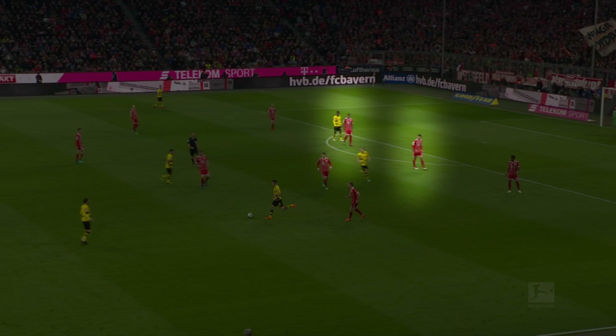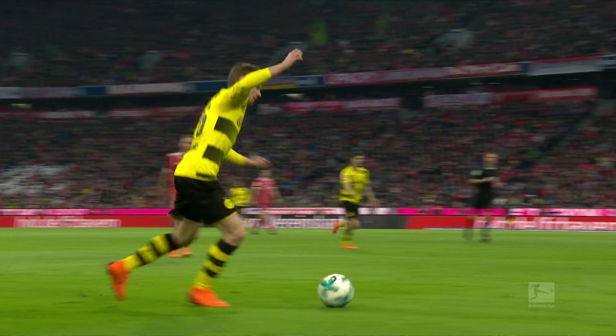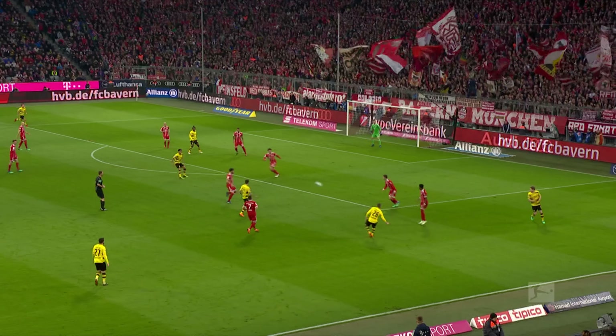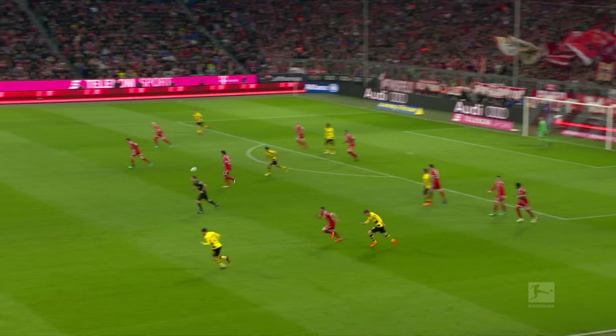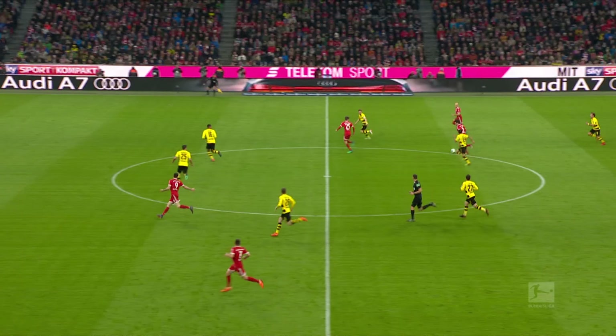Hummels and Boateng also have the confidence to step out of the defensive line, even in tight spaces, to close down a threat. Here we see Hummels alert to a danger, stepping out, and then joining the attack himself, while another player fills in behind.